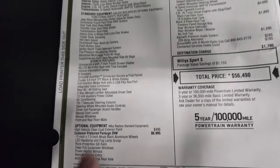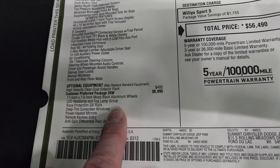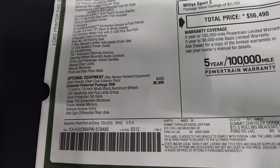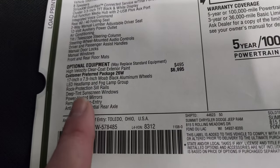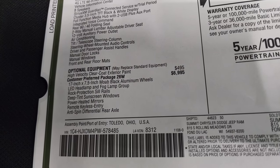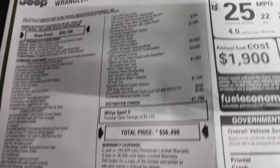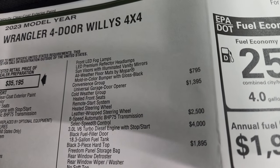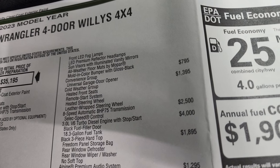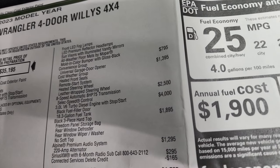This is a Sport first and foremost, with the Willis package on top of it. I always get that question — what's a Willis package compared to a Sport? The Willis package gives you the 17-inch Moab black rims, LED headlamps and fog lamp group, rock protection sill rails, deep tint screen windows, power heated mirrors, remote keyless entry, anti-spin differential rear axle, sun visors with illuminated vanity mirrors, all-weather floor mats, and the molded color bumper with gloss black trims around the fog lights.